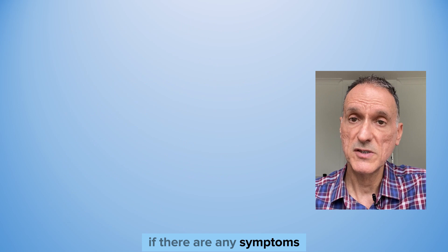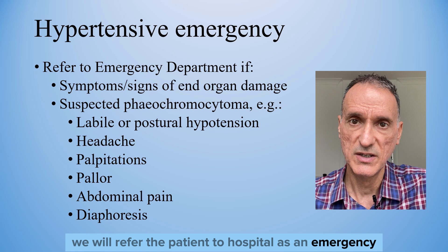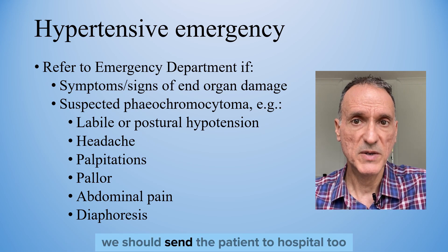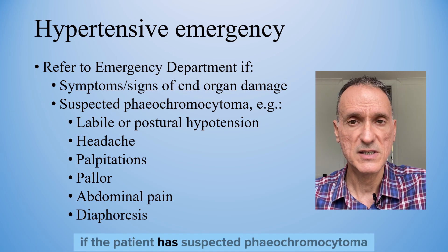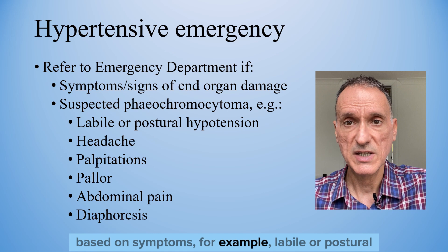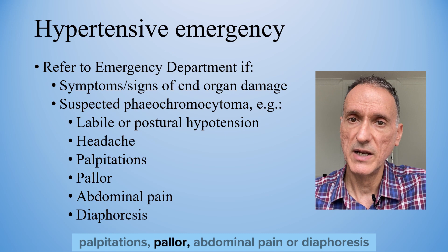If there are any symptoms or signs of target organ damage, we will refer the patient to hospital as an emergency. According to NICE, we should also send the patient to hospital if pheochromocytoma is suspected, based on symptoms such as labile or postural hypotension, headaches, palpitations, pallor, abdominal pain, or diaphoresis.